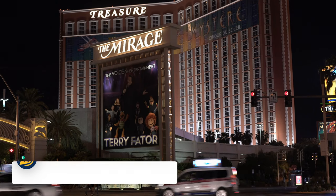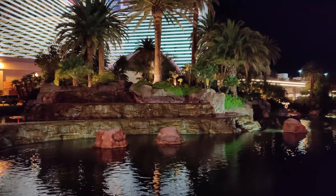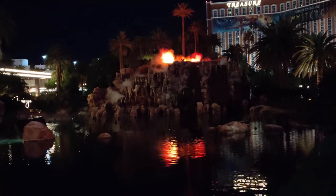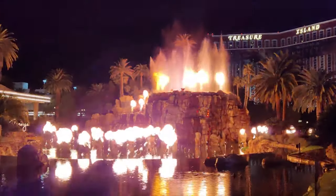For a different type of show, why not head to the Mirage? The Mirage Volcano is an erupting volcano outside the Mirage Hotel, and a unique, free attraction in Las Vegas. The volcano erupts each night from 8pm to 11pm on the hour, and is a great thing to do with the whole family.